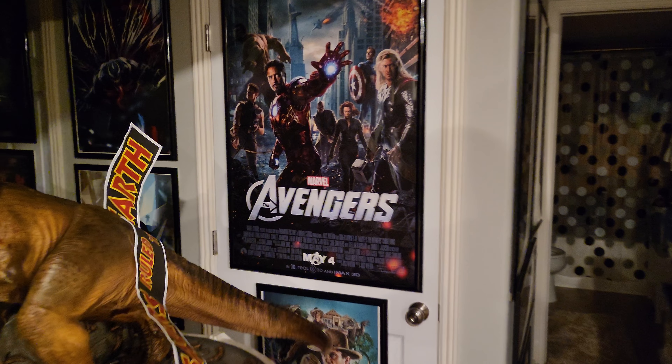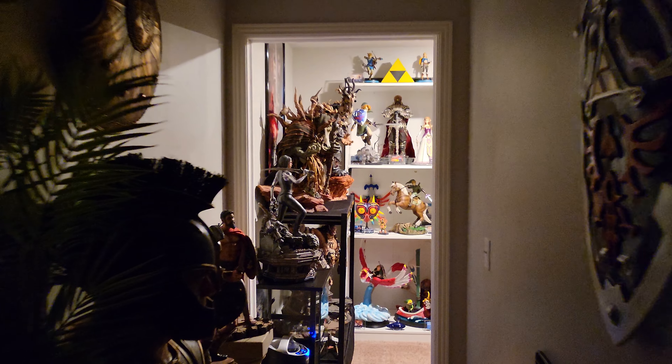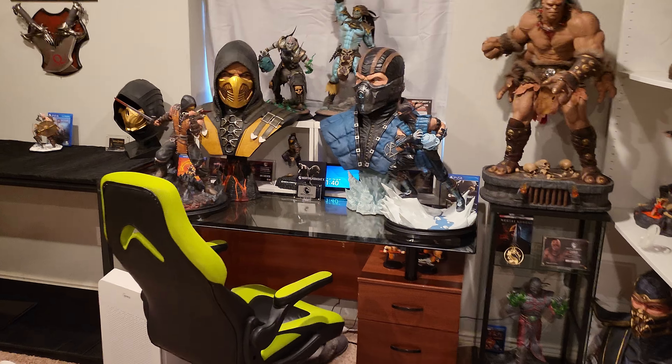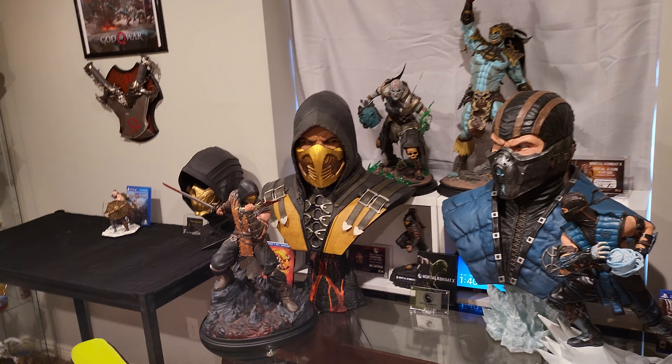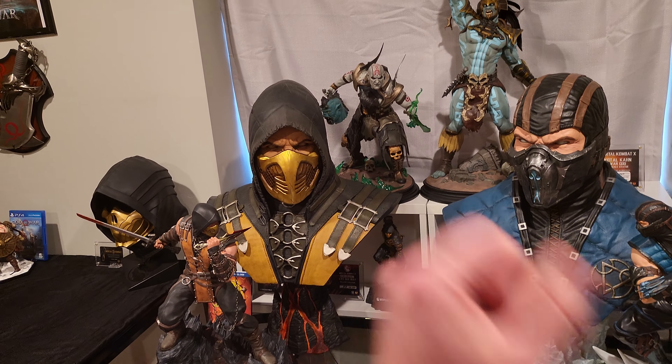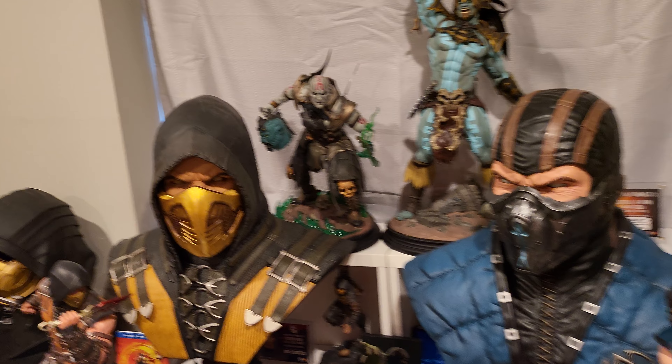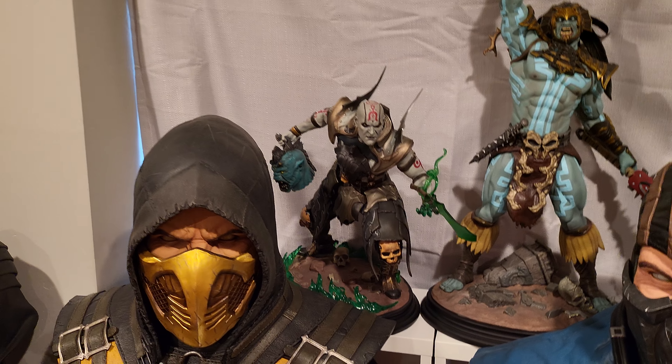Before we get into the core of the video, I wanted to show you an update to my computer desk where I work. I didn't think this was possible because I measured Quan Chi's base and it was so deep, but at a slight angle it actually works and I can now use his sword because of the depth.